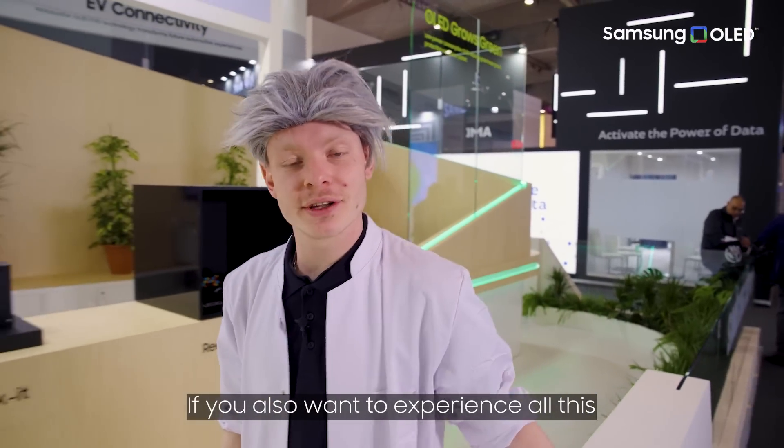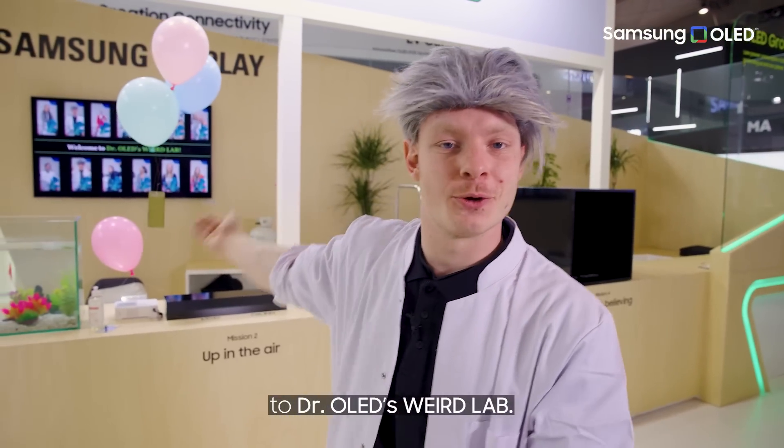If you also want to experience all this, just come to Dr. OLED's Weird Lab.